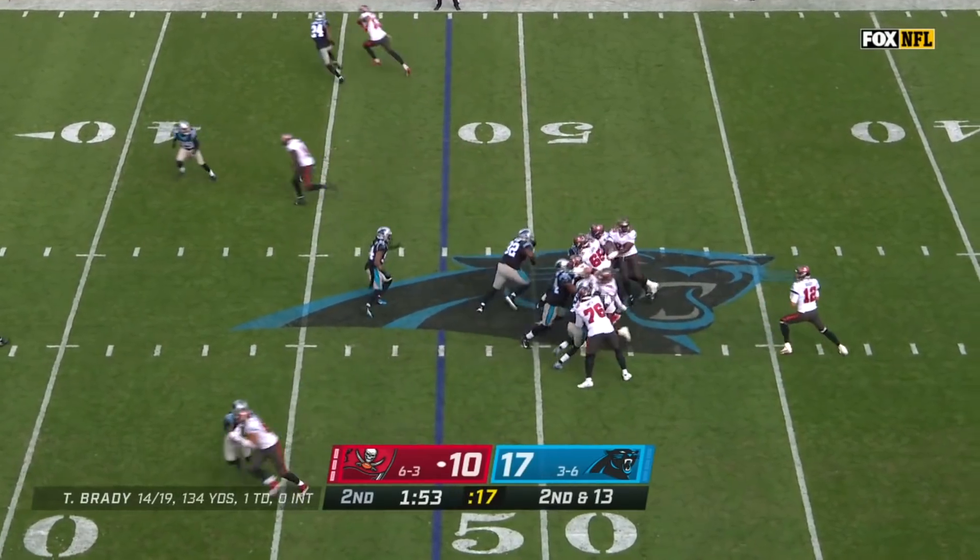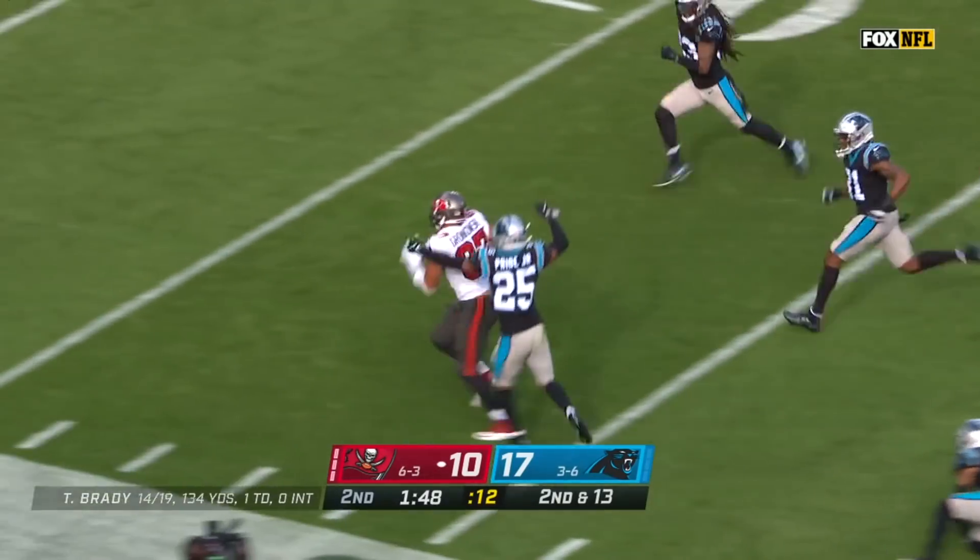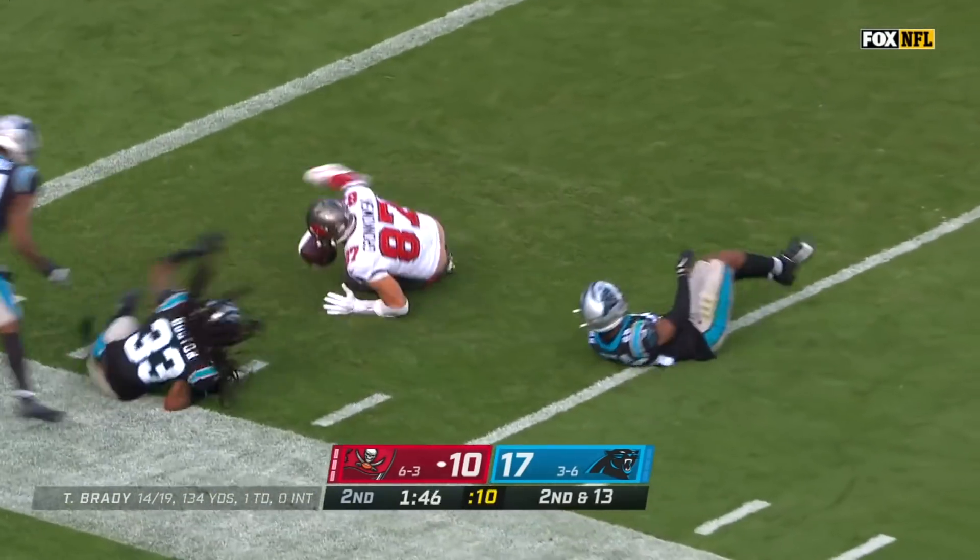Second and long, four-man rush. Brady lofting for Gronkowski, who hauls it in. Gronk still going, breaking tackles down inside the five.